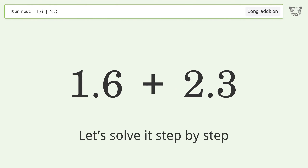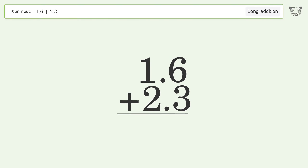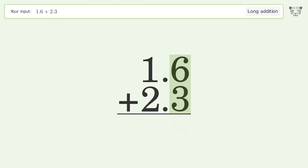Let's solve it step by step. Rewrite the numbers from top to bottom, aligned by their place values. Add up the digits in each column from right to left: 6 plus 3 equals 9, 1 plus 2 equals 3, and so the final result is 3.9.